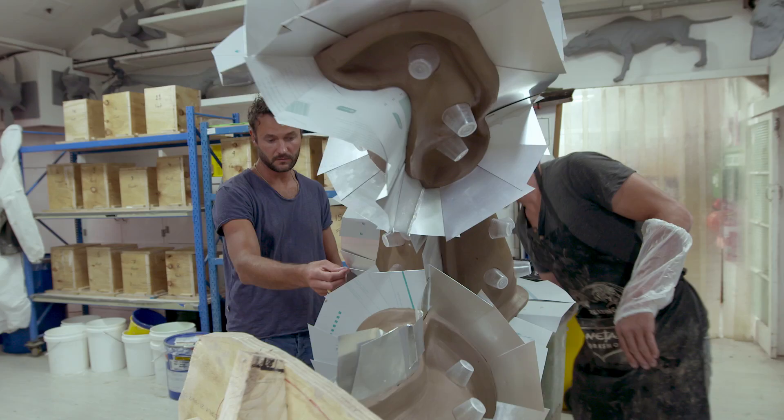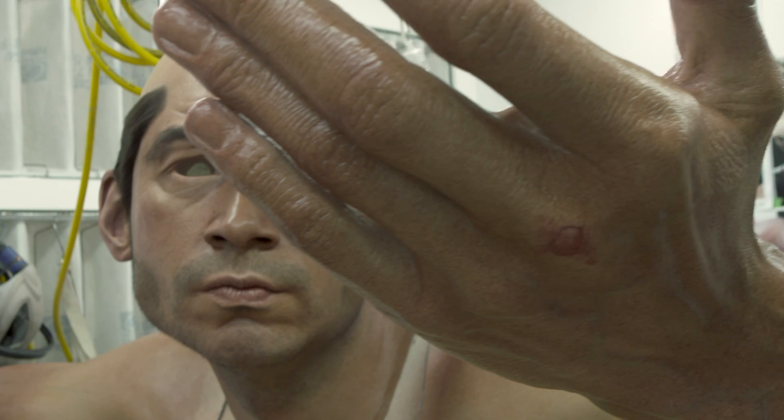The sculpture then goes into the mould shop and we undertake a process called a silicon matrix mould. Into this you pour the silicon that replicates the human skin, and then it goes into the paint shop, where we do all of the painting of our silicon sculptures.